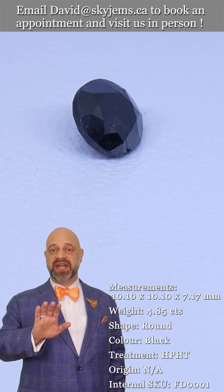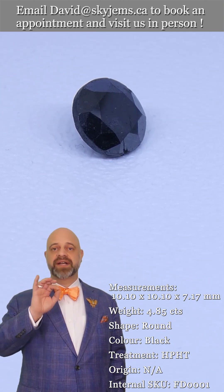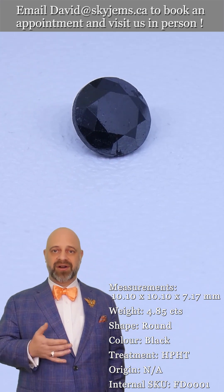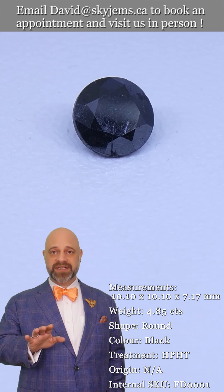I want you to look at your piece every time and say, 'Wow, SkyGems killed it — David killed it. They knocked it out of the park for us.' And we're incredibly proud of that. So: 30-day, no questions asked, money back guarantee.